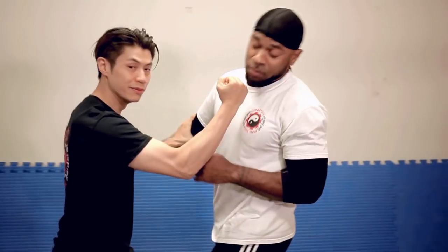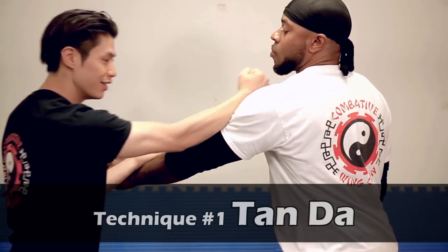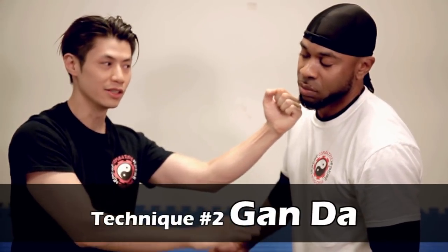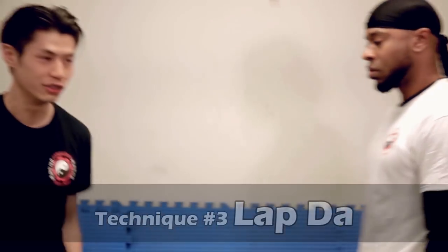Top 10 Wing Chun Techniques — I'm going to show it to you right now. Here's the first three: one, two, three. What did I just do there? We've got Tan Da — Tan Sao and Da. Next one is Gan Da — Gan Sao and Da. Next one is La Da — La Sao and Da. That's the first three techniques. I'll show it to you again.